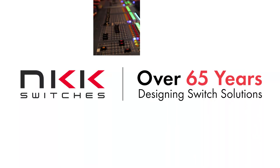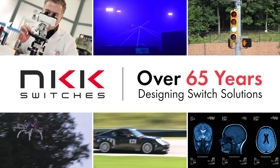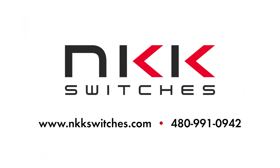With a successful history of over 65 years of designing and creating switch solutions for a variety of industries, NKK is the global leader of electromechanical switches. For additional information on Smart Display and our complete product portfolio, contact us or visit our website.